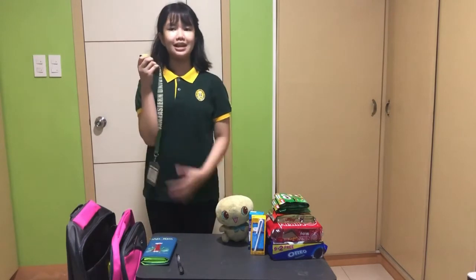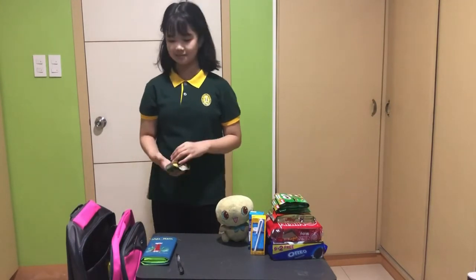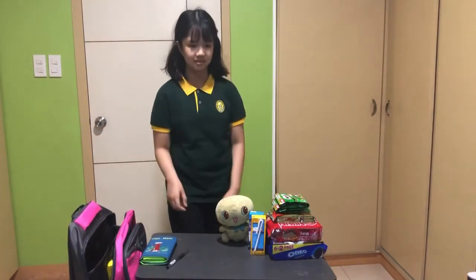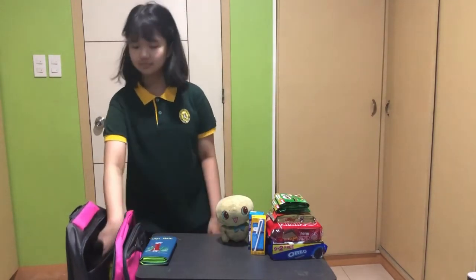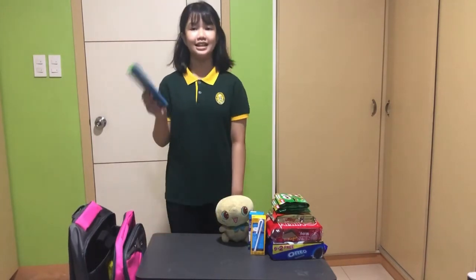I include my school ID in case if I lose my emergency kit, they can return it to me. I also need a ball pen in case I need to write down information. I also need to bring my wallet in case I need to buy something.